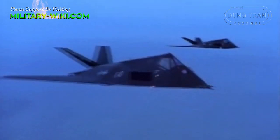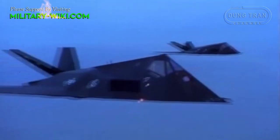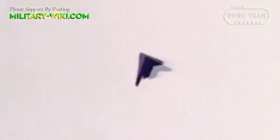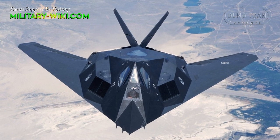The F-117A was not equipped with radar, so it had to rely entirely on a thermal viewfinder to aim at its target, and also used GPS and inertial navigation. With stealth, the F-117A took advantage of darkness, secretly penetrating the enemy's defense center, using precision-guided bombs to destroy important targets, paralyze enemy command and air defense systems, so that non-stealthy planes could enter combat.